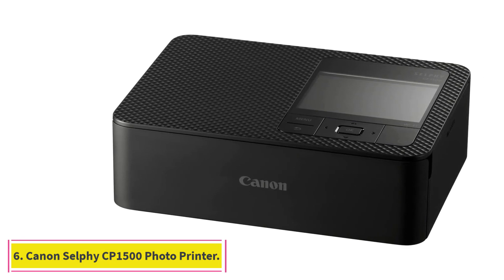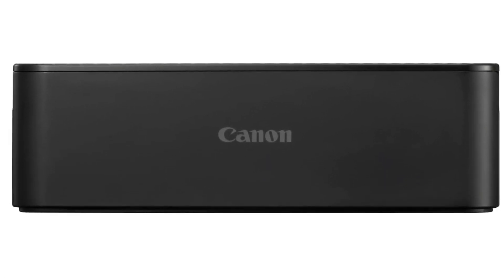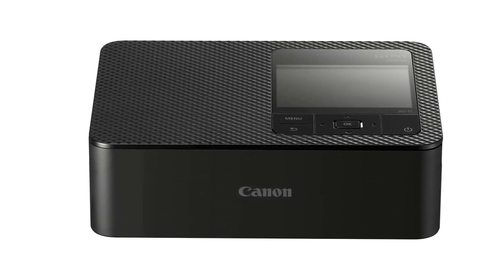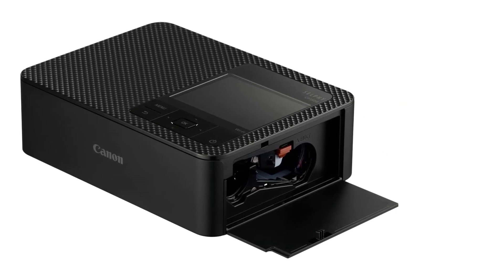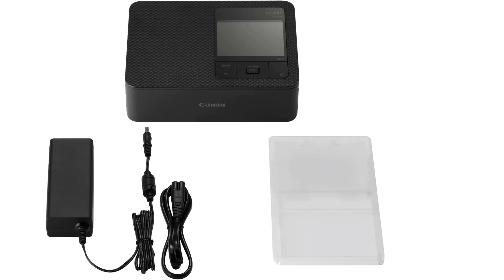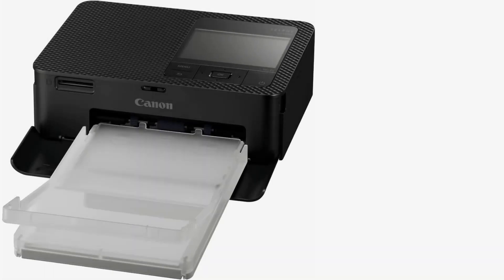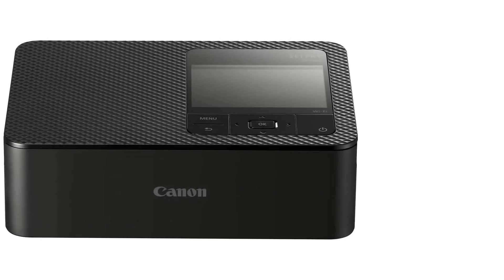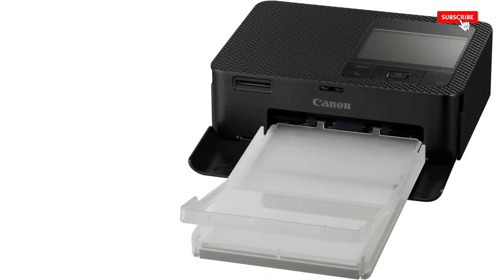At number 6: the Canon Selphy CP1500 Wireless Compact Photo Printer. The CP1500 comes from a venerable line of dye-sublimation printers that deliver snapshot-size output using print packs that bundle paper and dye ribbon cartridges in one box, good for a fixed number of prints. This model stands out for its support for up to four different print sizes, some with adhesive backing. It's relatively fast and produces high-quality prints at very competitive running costs. You'll find the software geared more toward printing from mobile devices than PCs, but it will do a creditable job whatever the photo source.